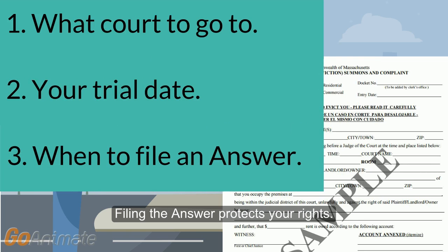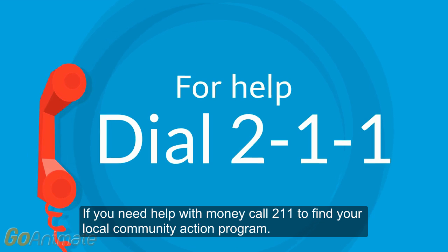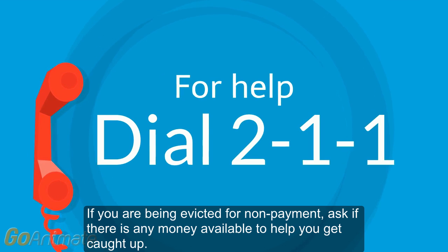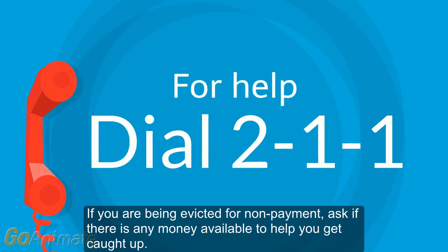Filing the answer protects your rights. If you need help with money, call 211 to find your local community action program. If you are being evicted for non-payment, ask if there's any money available to help you get caught up.